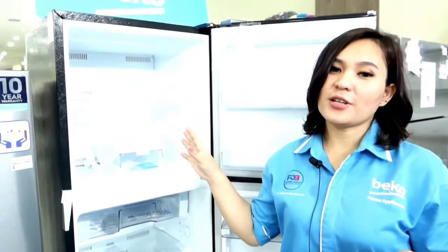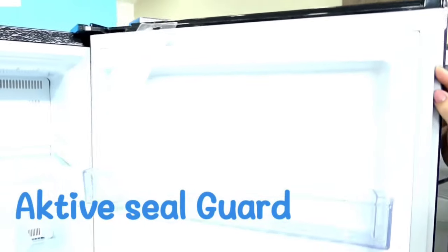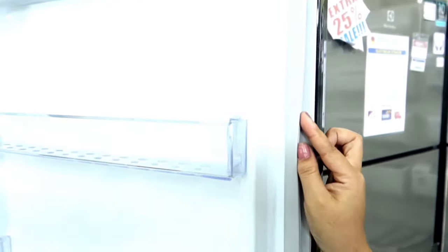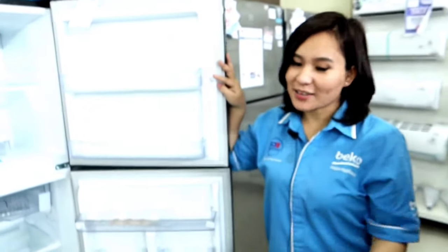This Beko refrigerator is also equipped with Active Cell Guard. This Cell Guard can be removed and cleaned. The Cell Guard located on the door gasket is capable of preventing bacteria from forming from the very first time the refrigerator is used, so the refrigerator will always remain hygienic.